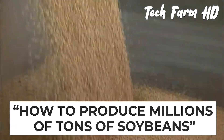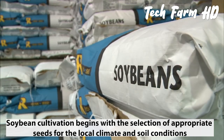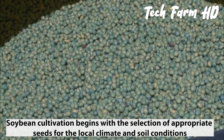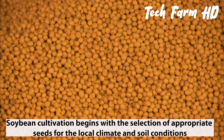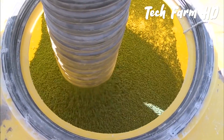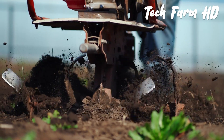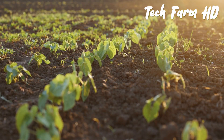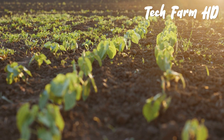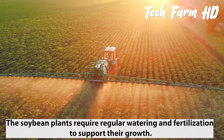Soybean cultivation begins with a selection of appropriate seeds for the local climate and soil conditions. The seeds are then planted in rows in the field, typically using a seed drill or a planter. Once the seeds have germinated and the seedlings have emerged, the soybean plants require regular watering and fertilization to support their growth.